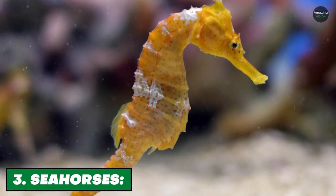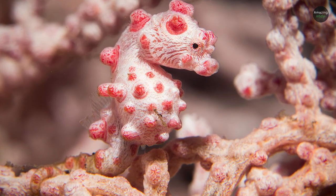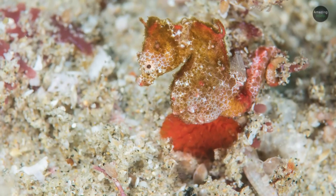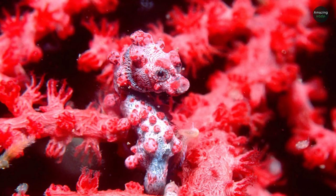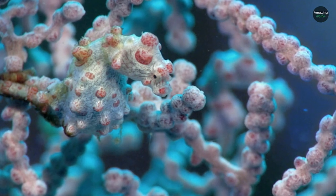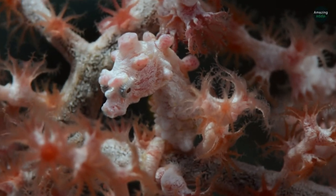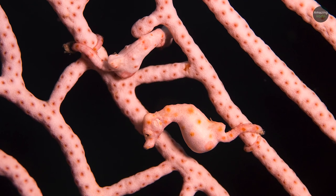Number 3: Seahorses. Pygmy seahorses were largely unknown until marine biologist George Bargibant came across one by accident. He was studying sea fans — the gorgonian corals found throughout the world's oceans — when out popped a tiny seahorse that resembled a swimming chunk of coral. The species was duly named after him. These animals spend their whole lives on a single outgrowth of a sea fan and, as you might expect, are supremely well camouflaged.